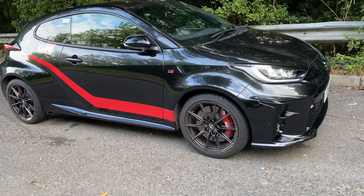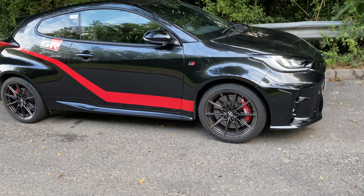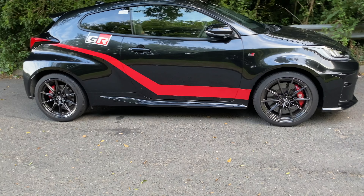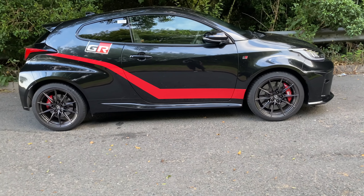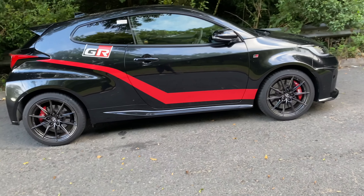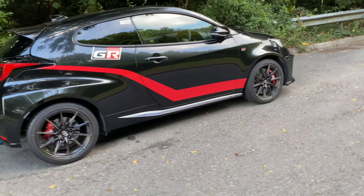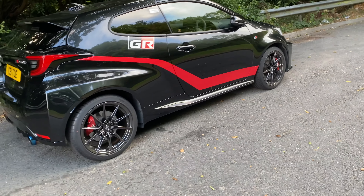The other thing I had done at the same time was some decals and a GR badge put on, which personally I love. I know it's a very subjective thing, but I love the look of it — whether it's the A-Team or Starsky and Hutch, showing my age a little bit, but I like the look of it.